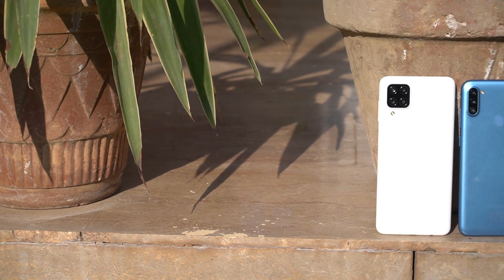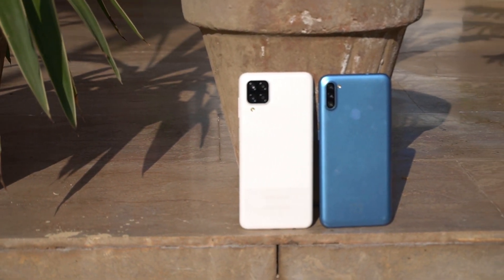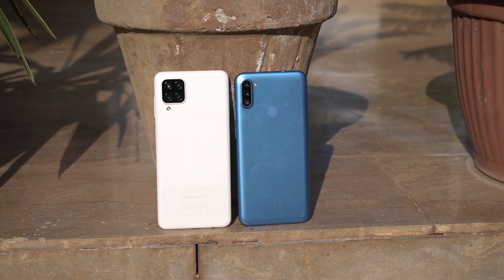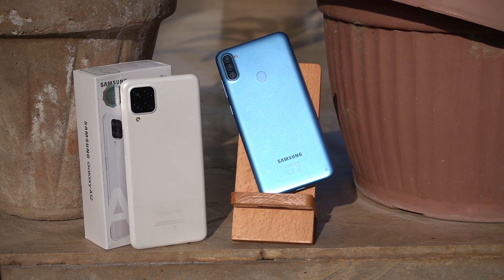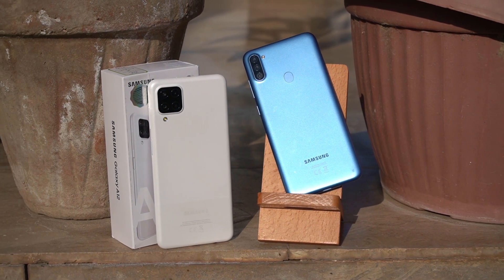So this was the camera test. In my opinion, the Galaxy A12 provided a little bit better photos than the Galaxy A11. What do you say? Please let me know in the comments below. So in summary: the Galaxy A11 won the speed test and the Galaxy A12 won the camera test.